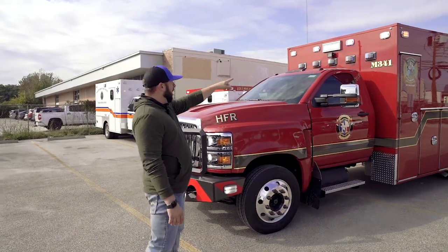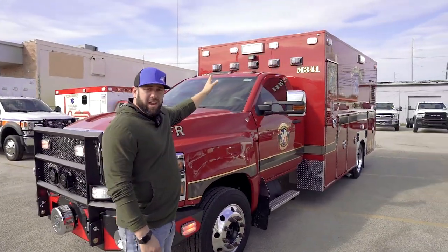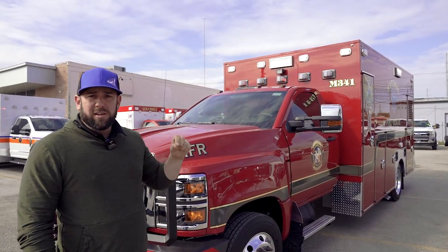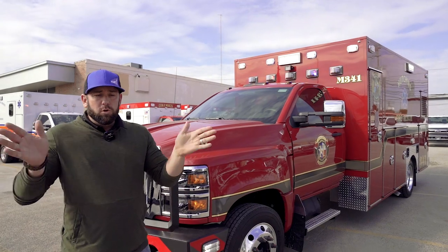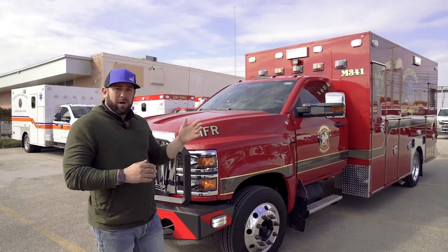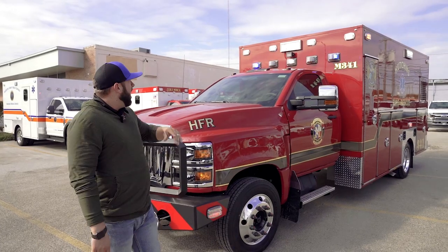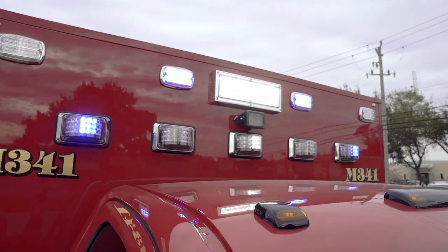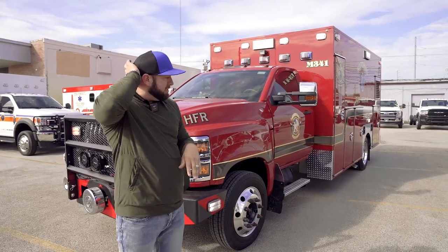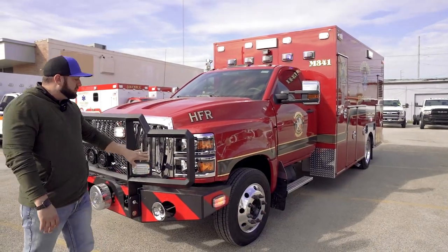First of all, up on the front wall — we use M-series lighting, but they've added, in lieu of M-series on the lower level, Whelan's Rota Beams which have that really cool sweeping motion. You can set different flash patterns and we synced them all together. They look really, really good. We've also got a big Pioneer white scene light on the front, an Opticom system to change the traffic lights, and then up here on the front of the truck.